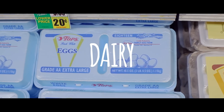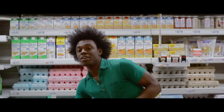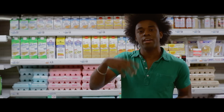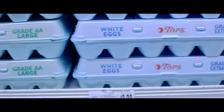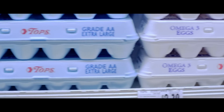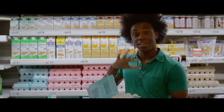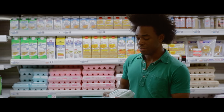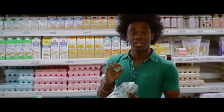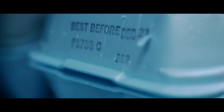Eggs can be tricky to find in the dairy section, but I have a few tips. First, look at your recipe and know whether you need small, large, or extra large eggs — most general recipes call for large. Always open the carton and check for any cracks. There are some cracks in this one, so I know this is not the one I want. Also, a lot of people forget to check the expiration date, which is on the side of the carton.